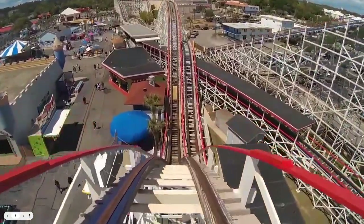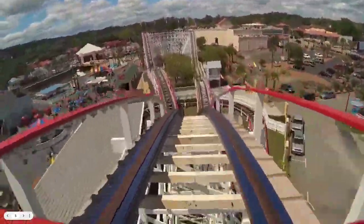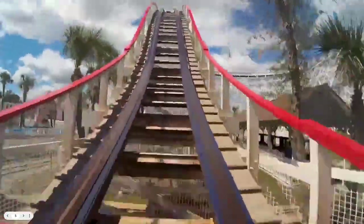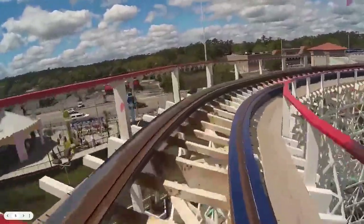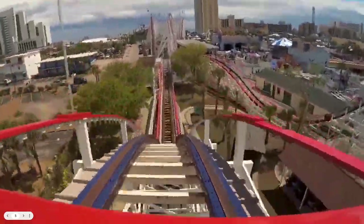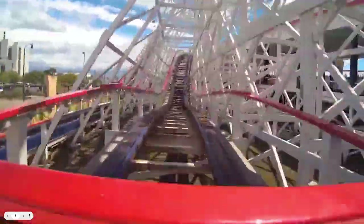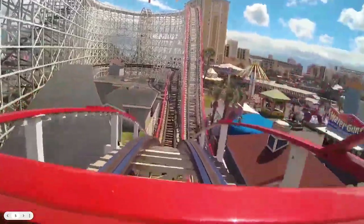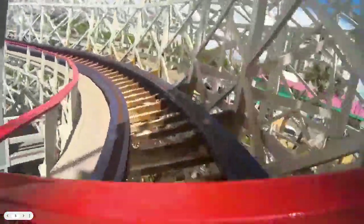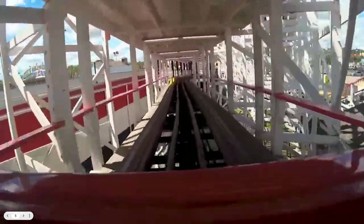You start going down your drop, which is basically a ramp. You go through what's supposed to be an airtime hill, but it's actually just pain. I haven't ridden it since it got retracked, though. You go through another airtime hill with no airtime, then a turnaround. Look how rough this thing is. This thing is just garbage — the only good thing about it is if you just want to get bashed around.